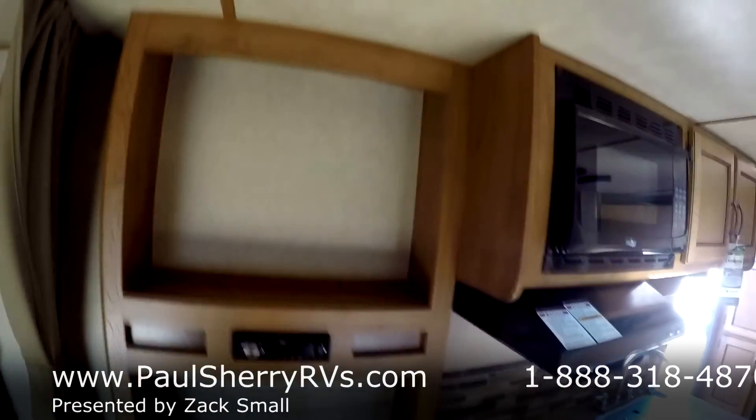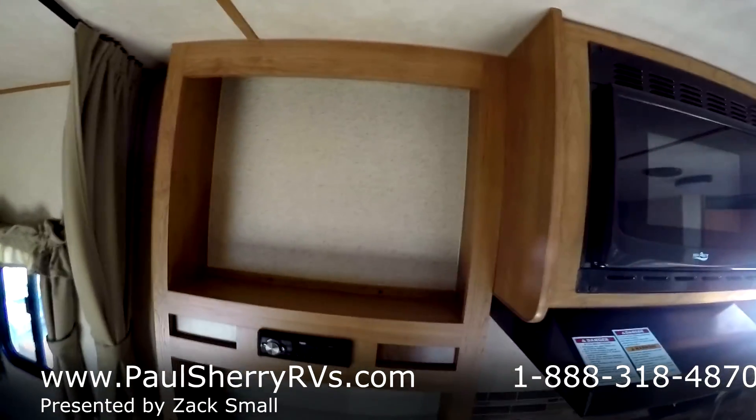Back here we've got a queen size mattress with LED lighting throughout. Closets and cabinets with nice end tables with drawers. And the entertainment area with a nice radio and a place to mount a small TV.